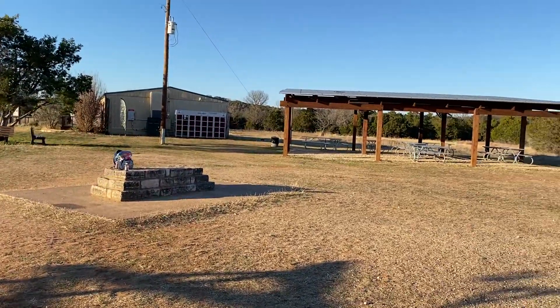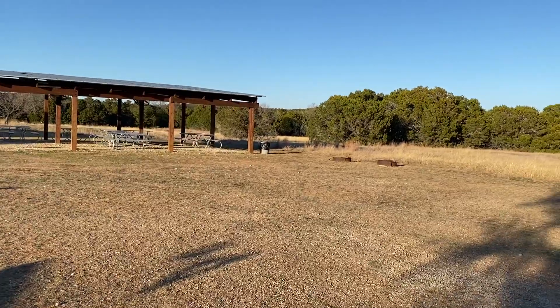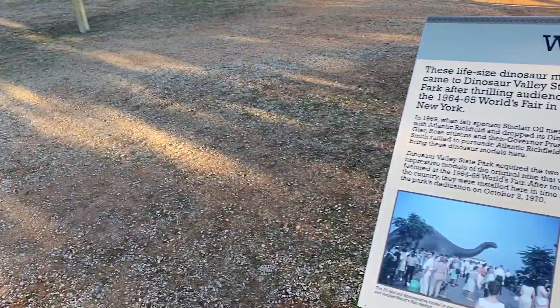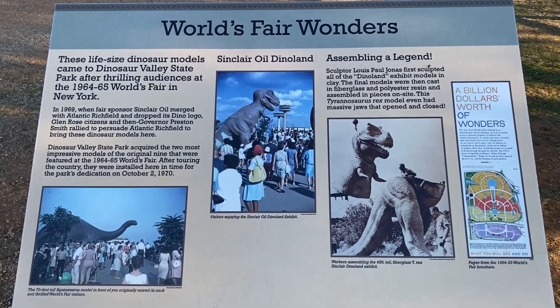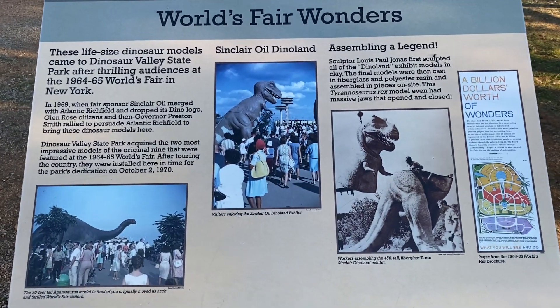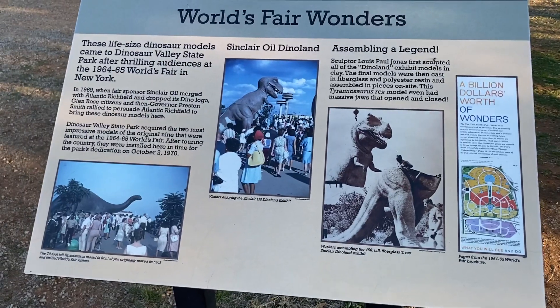I'm over here at the gift shop for Dinosaur Valley State Park, and the thing that this park is also really well known for are the Sinclair Oil Dinoland Dinosaurs, specifically the Tyrannosaurus Rex and the Apatosaurus, or at the time, the Brontosaurus.